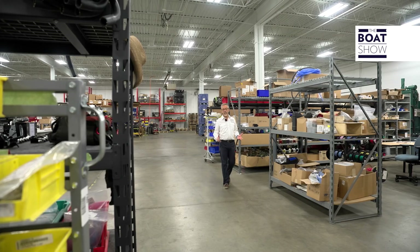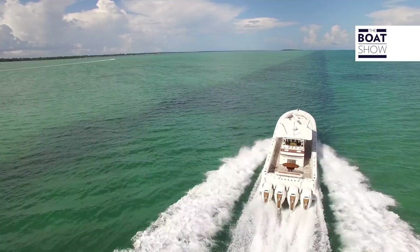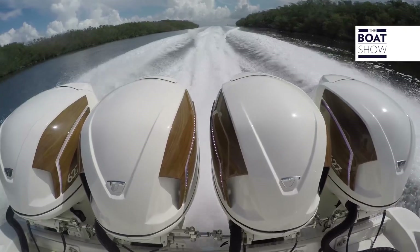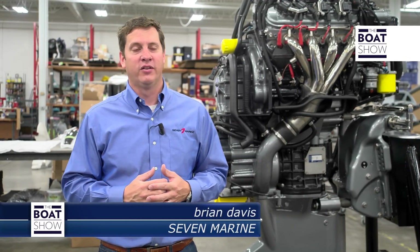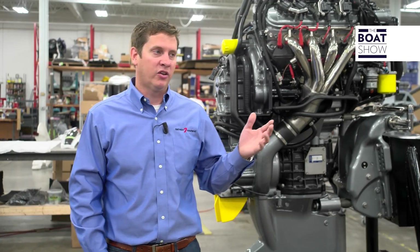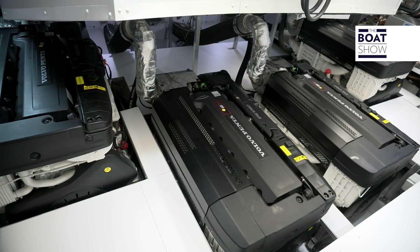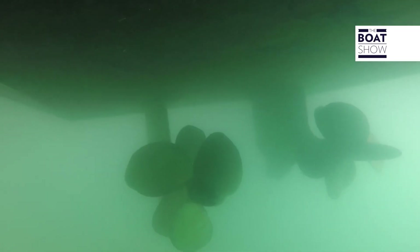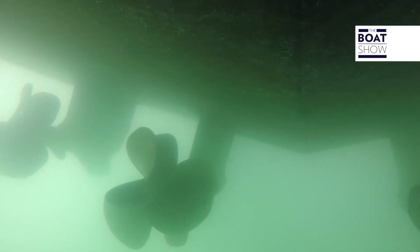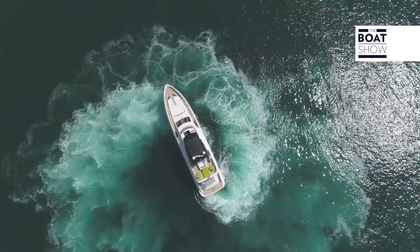Now that Volvo Penta has become the majority shareholder in this company, we're extremely excited about Seven Marine becoming part of the Volvo Penta family. Volvo Penta is an exciting company — extremely professional in inboards and stern drives, revolutionizing the inboard business with the pod drive, and they were even in the outboard business back in the '70s. For us to bring Volvo Penta into the outboard business while revolutionizing the market from a technology perspective is really in keeping with the DNA of both Volvo Penta and Seven Marine.